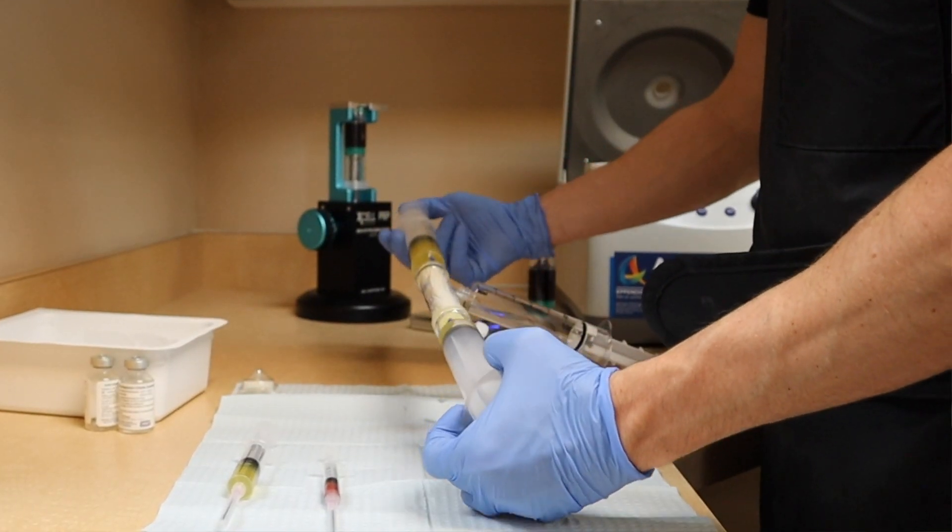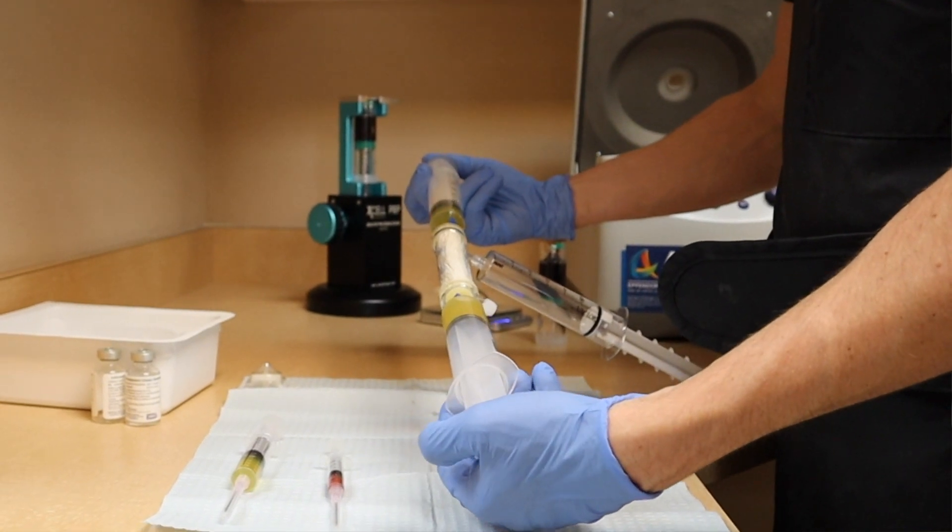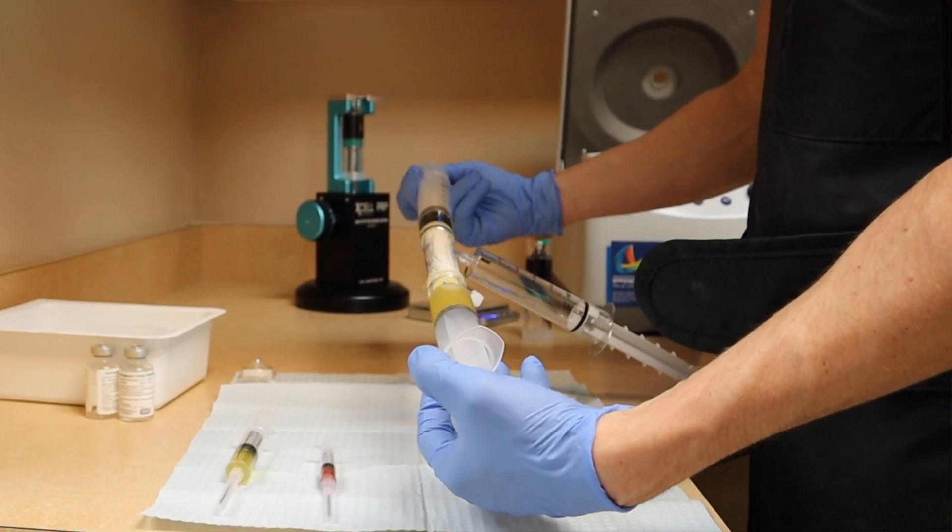As researchers continue to look at how to treat the joint with regenerative medicine, they've recently been exploring the idea of injecting the adjacent bone, or the subchondral bone. I first heard about this topic at a conference a few years ago where a researcher was presenting his data. At first I thought: this doesn't make any sense.